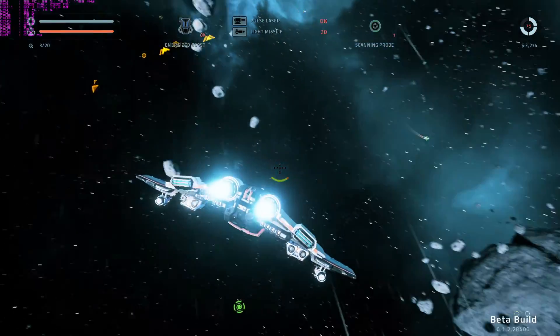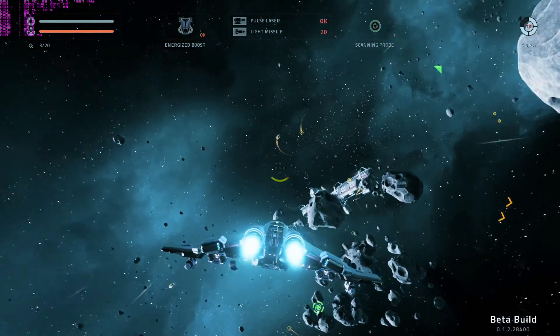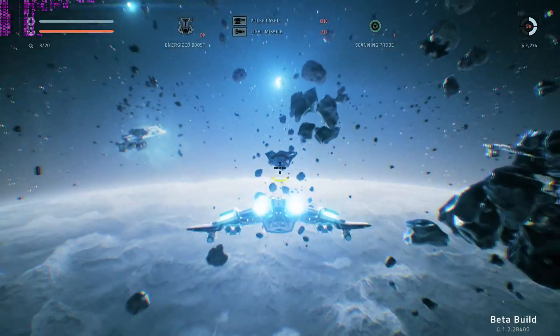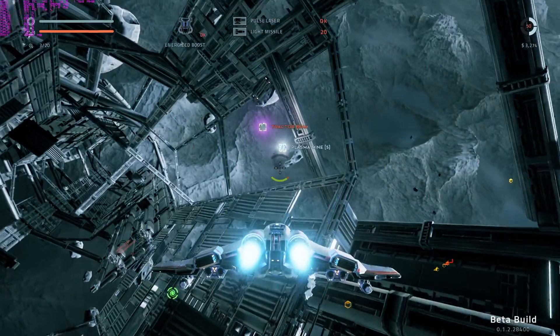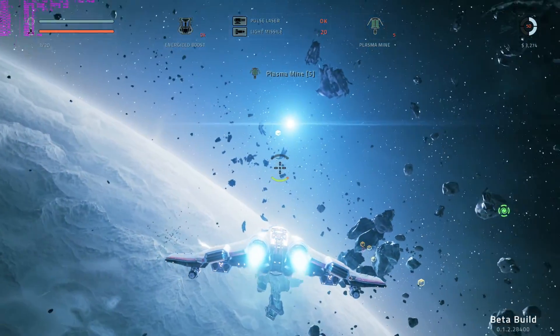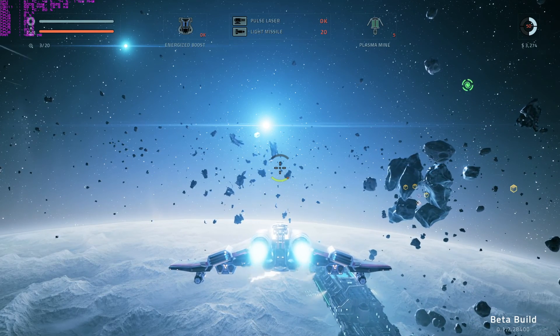Next up is Everspace Beta, brought to you by the developers of Galaxy on Fire on iOS and Android. You can definitely see their influence here — that's really my favorite iOS game of all time. They've really pushed what you can do with the PC with this game; the visuals are pretty impressive. This game is being run at max settings — just one preset: it goes low, medium, high, ultra, epic. The epic preset adds things like ambient occlusion, soft shadows, and some extra particle effects that push things a little bit further.